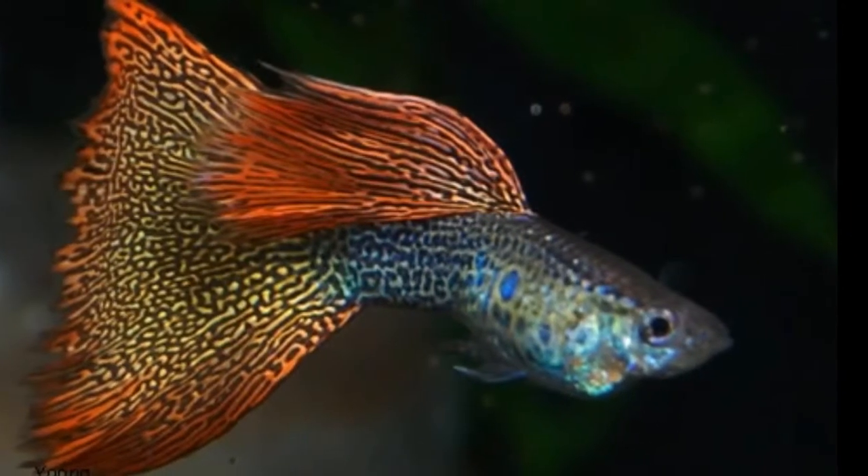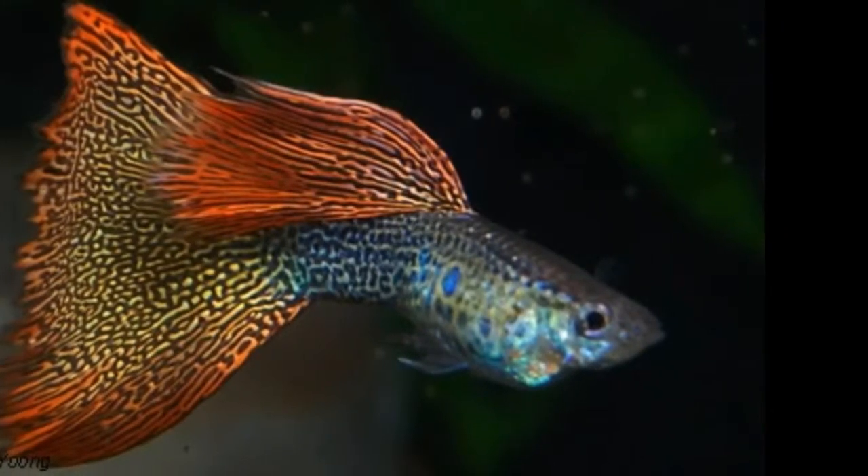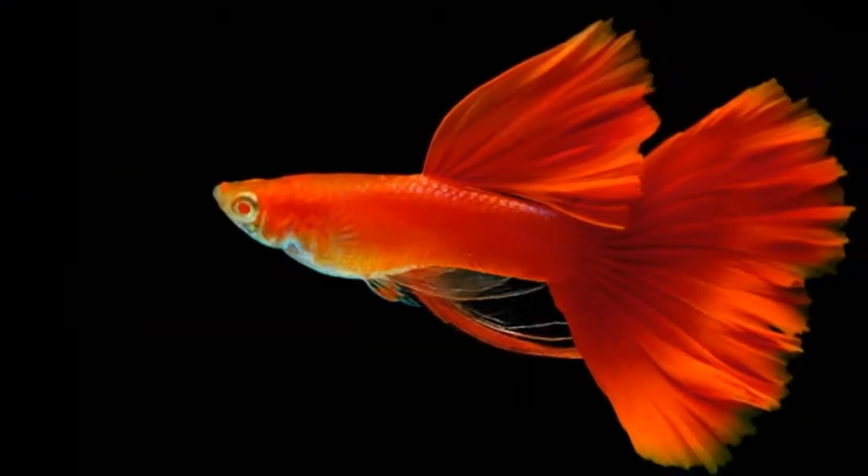They are some of the easiest fish to breed because they take no coaxing from you. Just put them in a separate tank and they will do the rest.